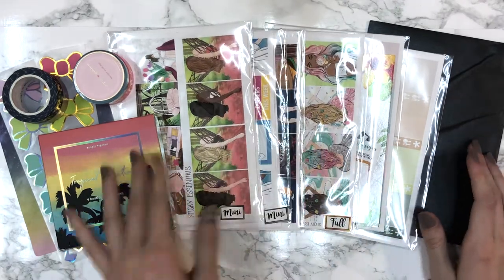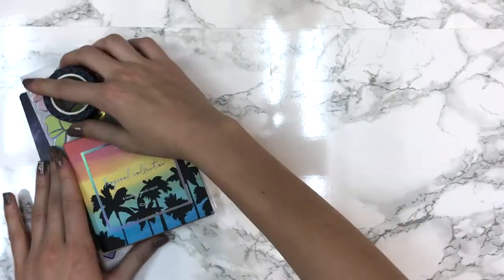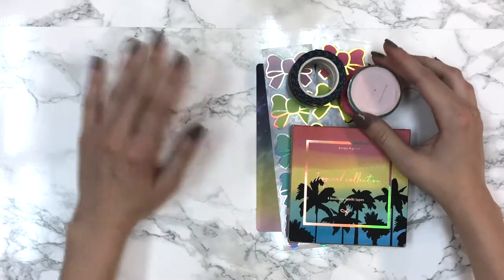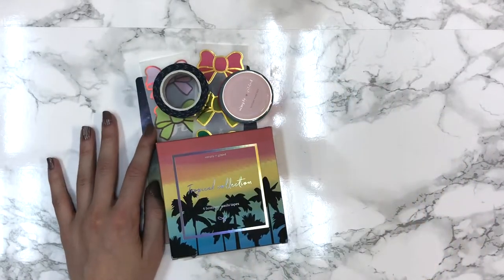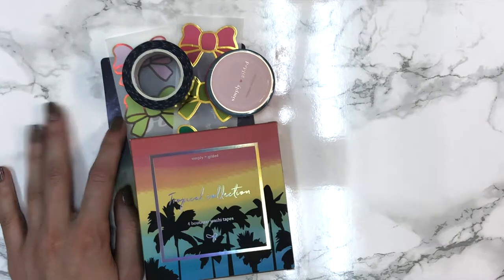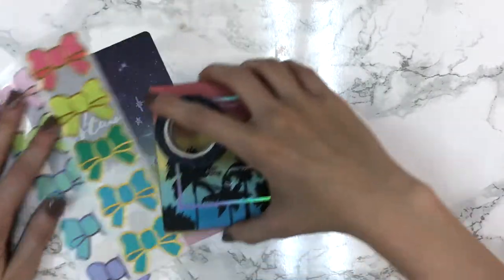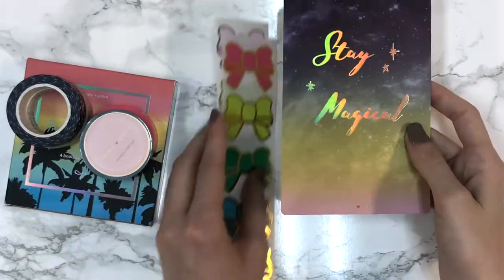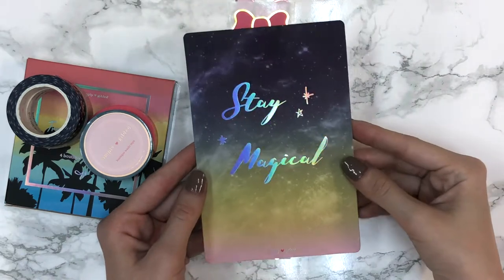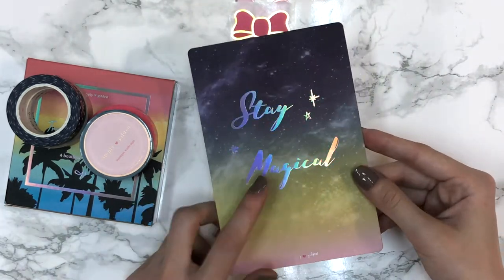Let's start with Simply Gilded since that's the order that arrived first. I did get the bundle but I ended up selling a bunch of stuff. First thing that came with the order was this 'Stay Magical' card and it's holographic foiled - I just really really like it.